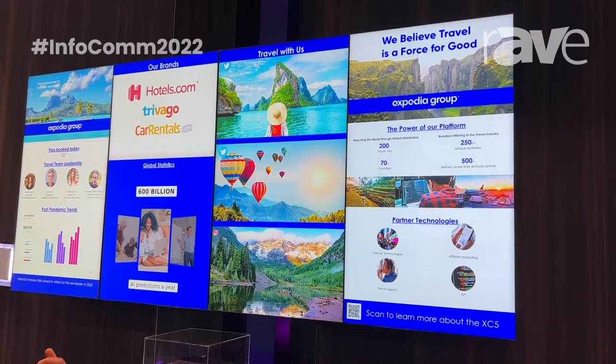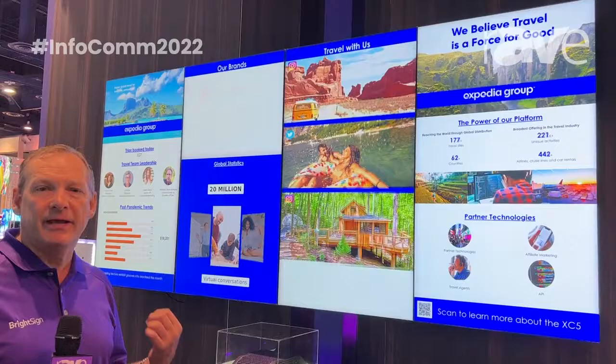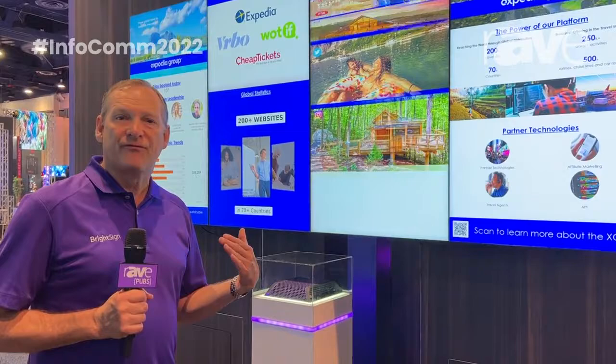The first thing is, this is an 8K native video player. A lot of people have heard about 8K — 4K's been around for a while — so this allows you to play 8K video natively, 60 frames a second, 10-bit video. So as high a quality of video as you want, that was the first thing we started off with.